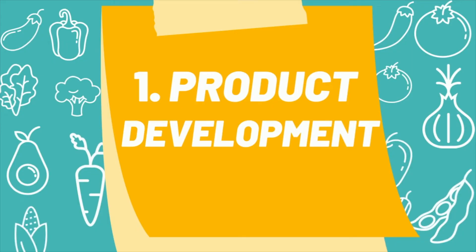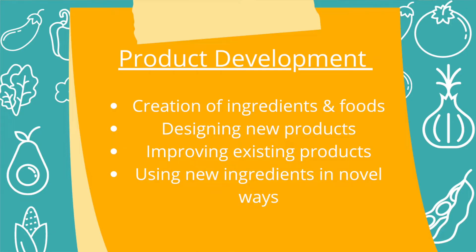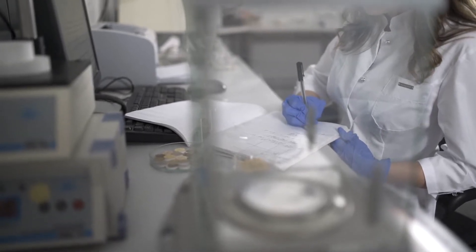The first job is product development. I'm talking about this first because I think this is what most undergrads want to go into, and also it's a very popular job. A lot of food scientists become product developers. What a product developer does is they create new food ingredients, maybe new food products or a beverage. They are tasked with initially making up the first formula to make a food product or ingredient.